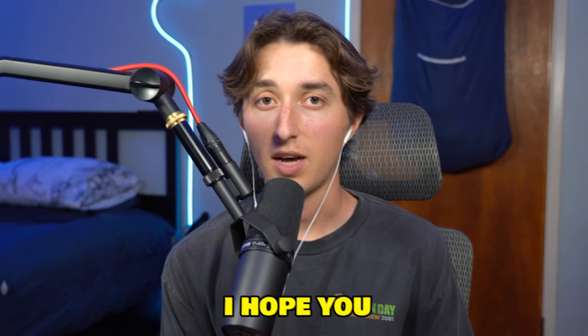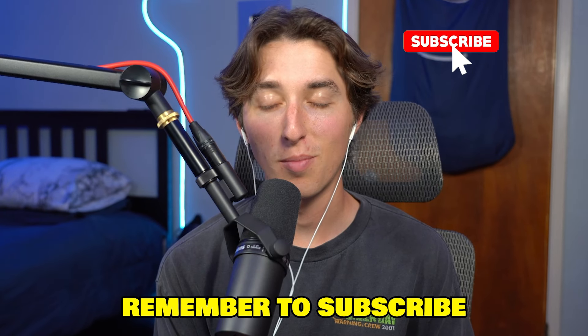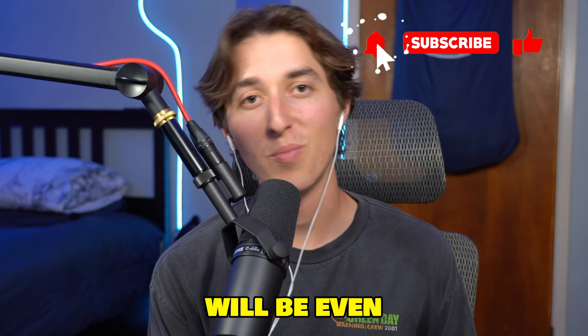I hope you enjoyed this video because I know I enjoyed making it. Remember to subscribe because the next video will be even better.